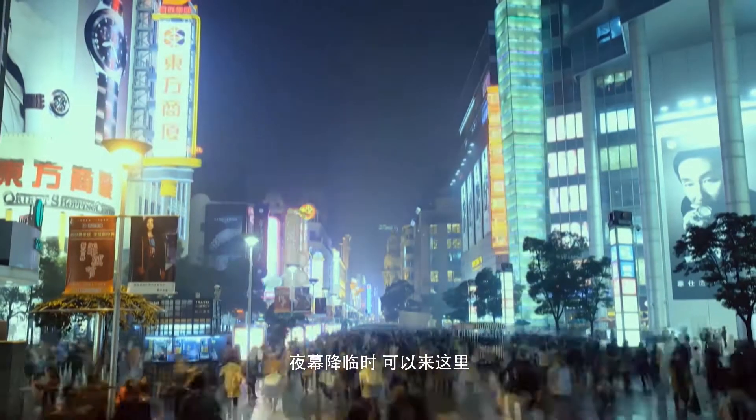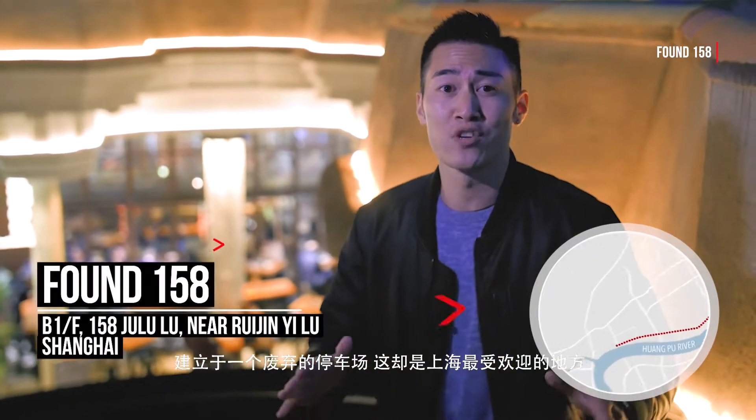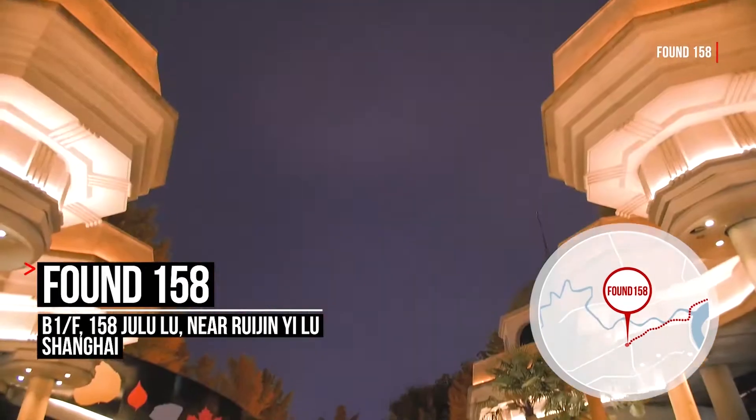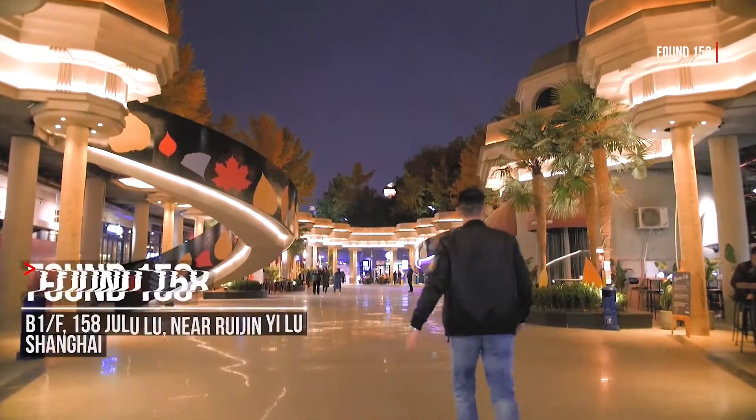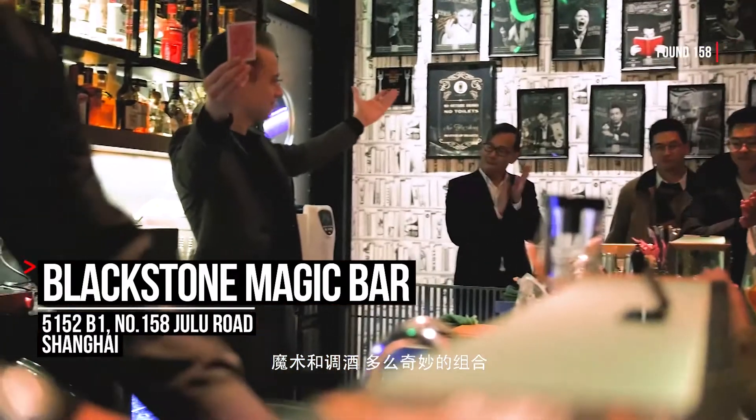When evening comes around, this is the place to be. Built in a sunken parking lot, this is one of Shanghai's most happening destinations. Magic and mixology — what a combination!